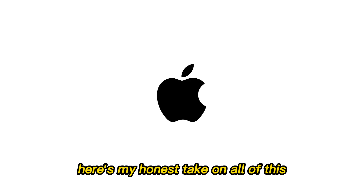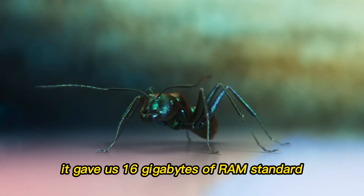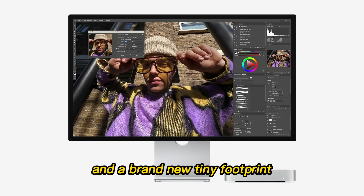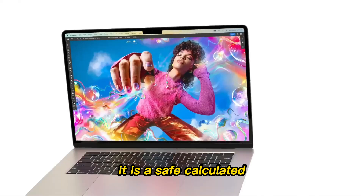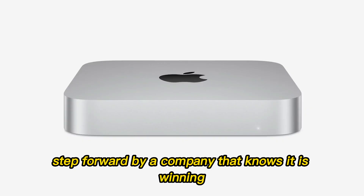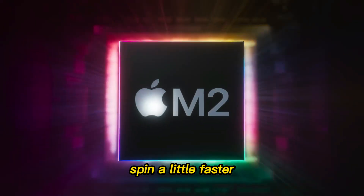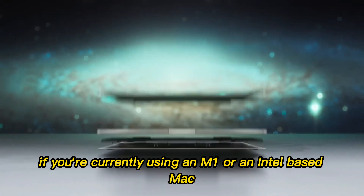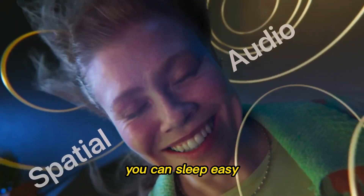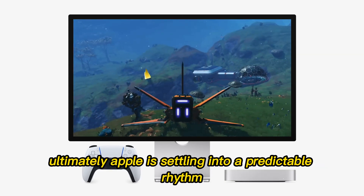Here's my honest take: the M4 Mac Mini was a revolution because it changed the value proposition — 16 gigabytes of RAM standard and a brand new tiny footprint. The M5, by comparison, feels like an evolution. It is a safe, calculated step forward by a company that knows it is winning. It is not trying to reinvent the wheel; it is just trying to make the wheel spin a little faster, specifically for graphics and AI tasks. If you're currently using an M1 or an Intel-based Mac, the M5 will be a massive, life-changing jump. But if you just bought an M4, you can sleep easy — you aren't missing out on a world-changing update. Ultimately, Apple is settling into a predictable rhythm.